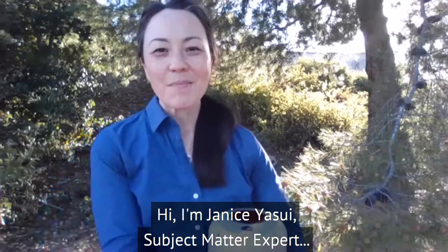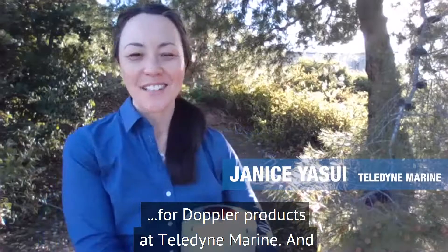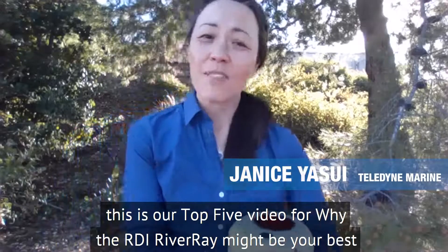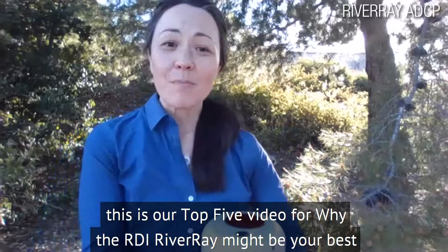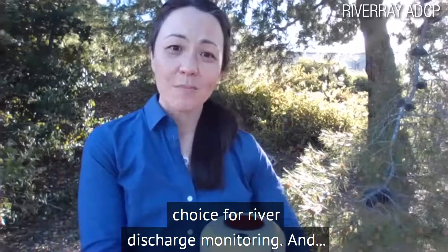Hi, I'm Janice Yasui, subject matter expert for Doppler products at Teledyne Marine. And this is our top five video for why the RDI River Ray might be your best choice for river discharge monitoring.